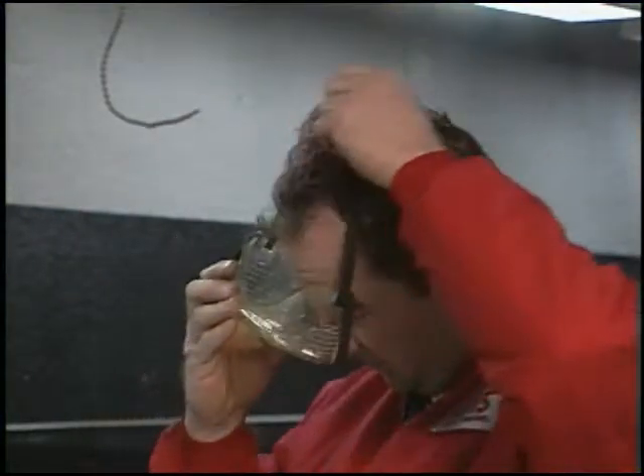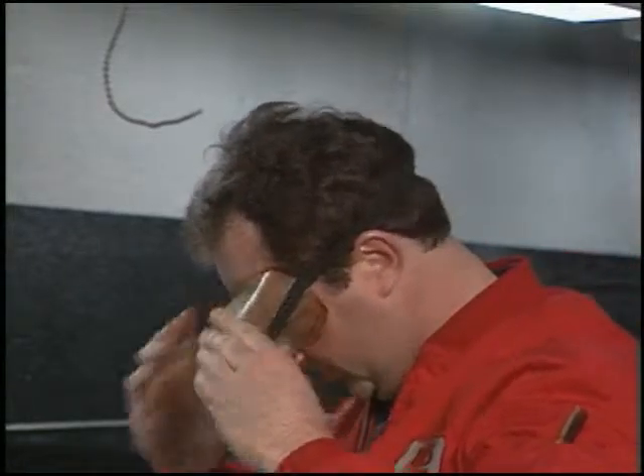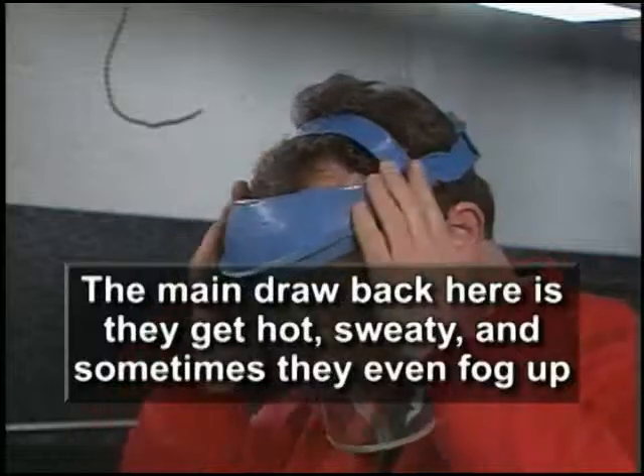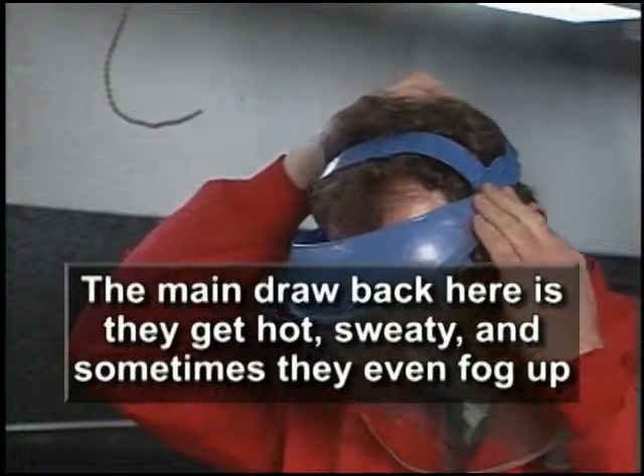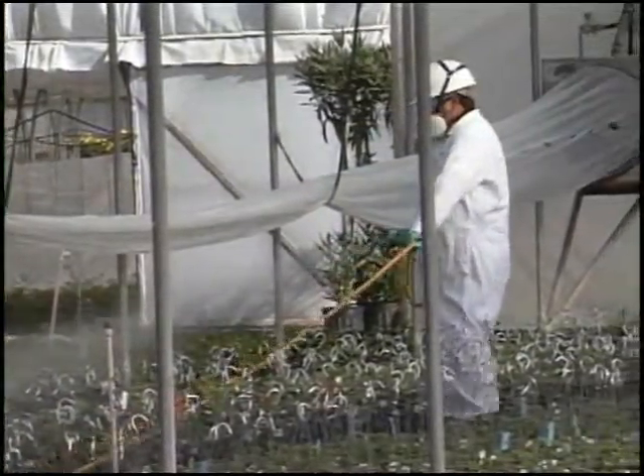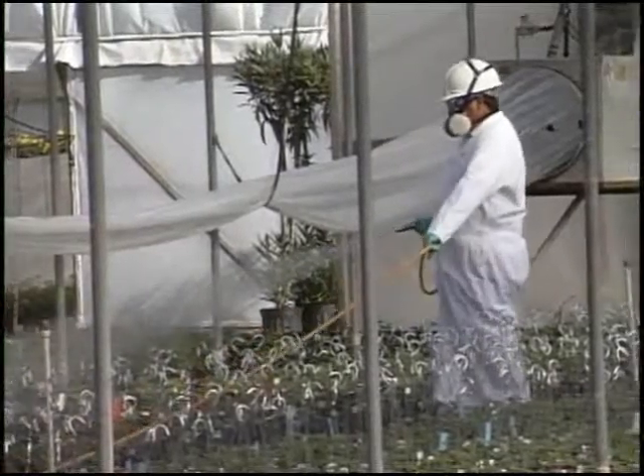To solve the exposure problem, select fully enclosed safety goggles. The main drawback is they get hot, sweaty, and sometimes they fog up. They do have vents, but again, it's a decision and judgment a professional must make — eye protection or comfort?